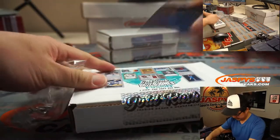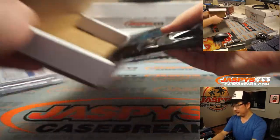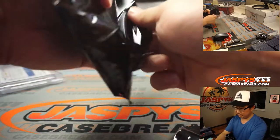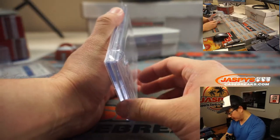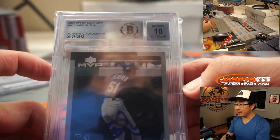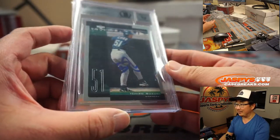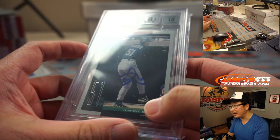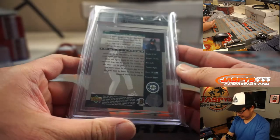Next one. Another graded card — it's Ichiro. It's an authentic autograph right here: 2001 Upper Deck MVP Ichiro Auto, and it's a perfect 10. It's kind of hard to see with the plastic and the encasing, but it's there. Nice.